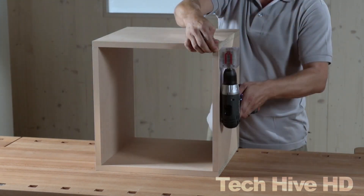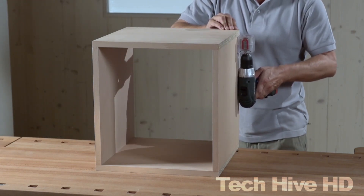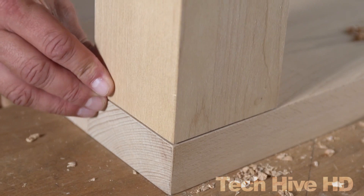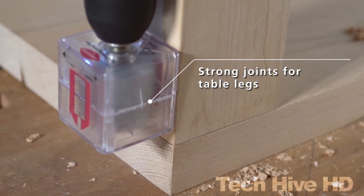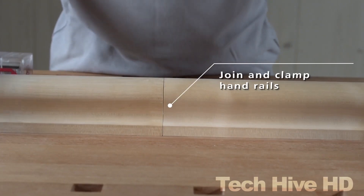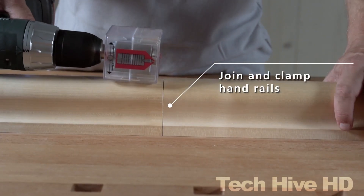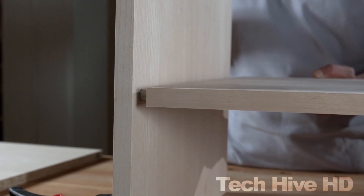The Lamello Invis MX-2 is incredibly versatile — you can use it to join a wide range of materials, from solid wood to MDF, particle board, and plywood. This makes it an ideal tool for a variety of woodworking projects, from creating custom cabinetry to designing unique pieces of furniture. The price varies depending on the retailer and location, but on average it costs around $330.